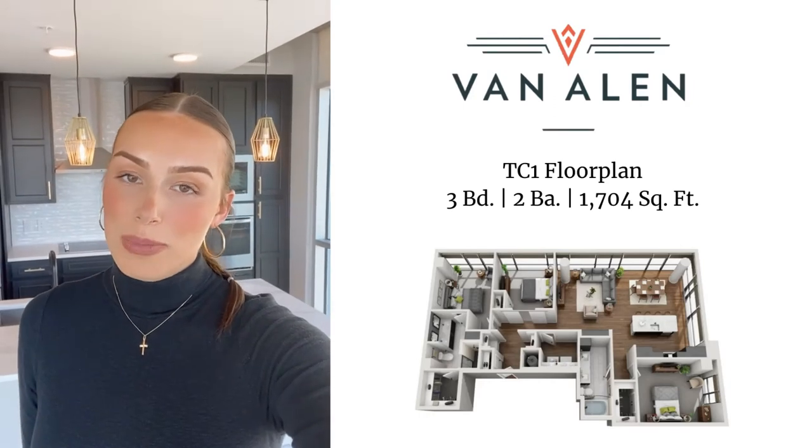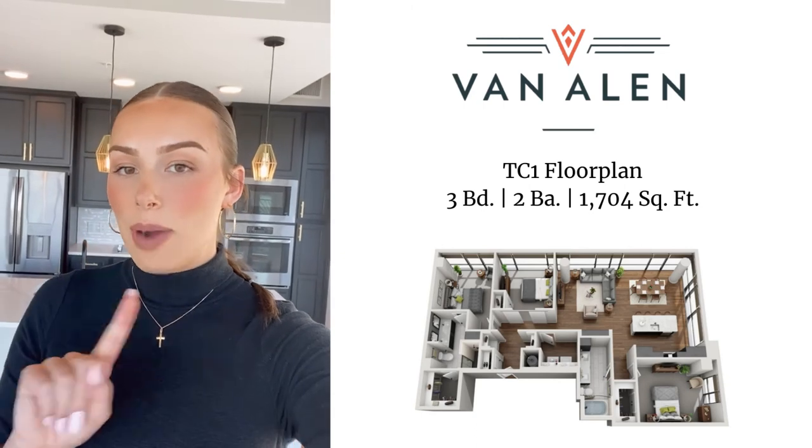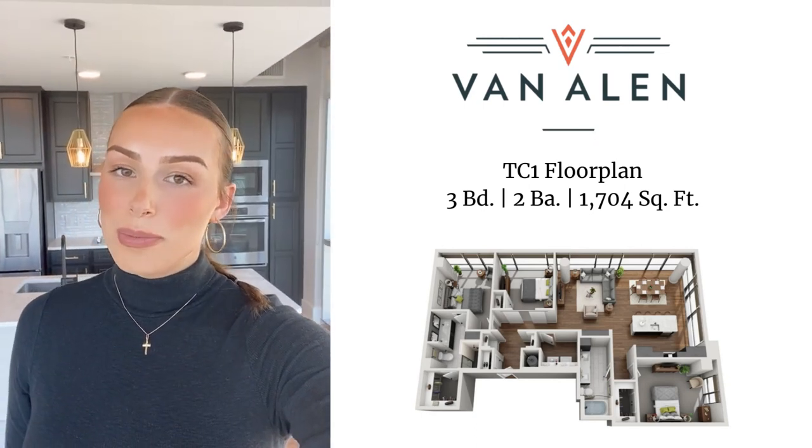If you're interested in getting more information about our tower floor plans or other floor plans we offer here — we have two styles: tower and plaza — go to our website, lindianallen.com, for more information or give us a call.